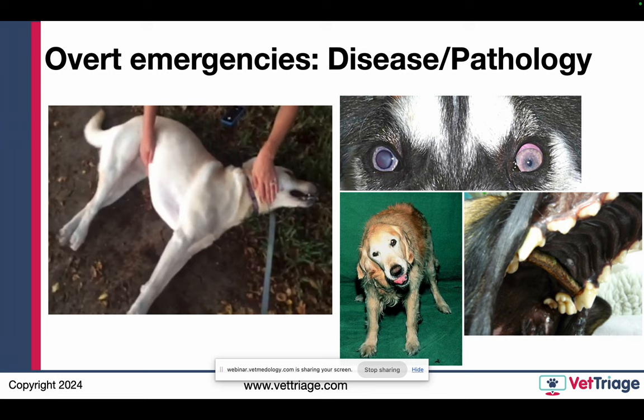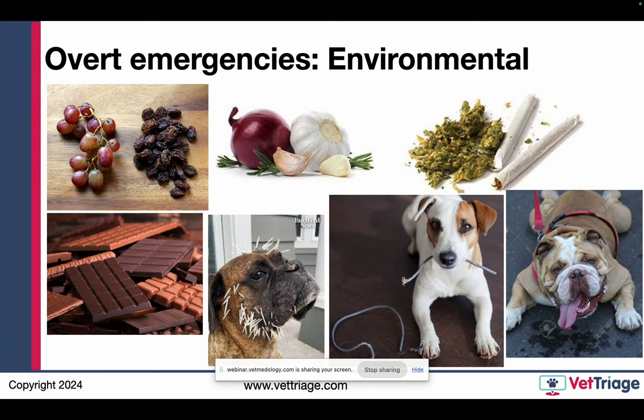Next category for life-threatening issues: environmental — everything from heat stroke (the bulldog panting on pavement) to foreign bodies, porcupine quill attacks, marijuana, garlic, onions, raisins, grapes, chocolate. Most things we see on vet triage are not true medical emergencies. It depends on the dose, the type, the dog's clinical signs, and how long ago the exposure was. Could it be something else? Are you sure he got into marijuana, or are you guessing? We frequently access the Pet Poison Helpline on vet triage for cases above our knowledge base — a really weird toxicity, a human drug, or when the owner wants a second opinion from a toxicologist.